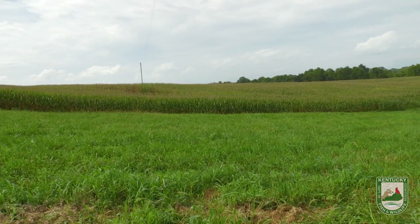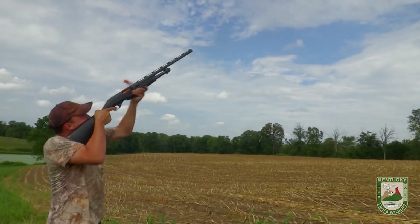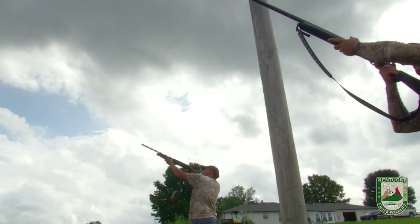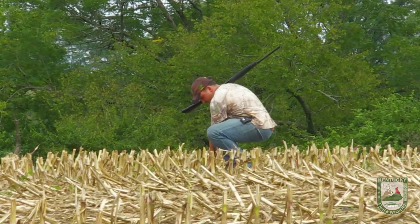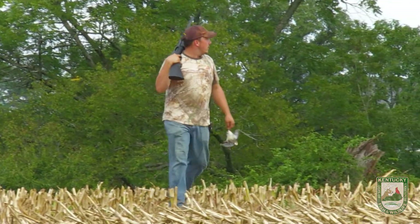Good shot. Thank you. You got him. Here we go. I don't know who got that one. I don't know either. It ended up being the one I switched over to. Right there. I don't know who got him, but he's done. He's down.